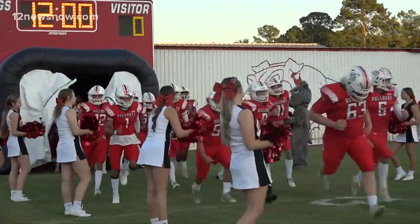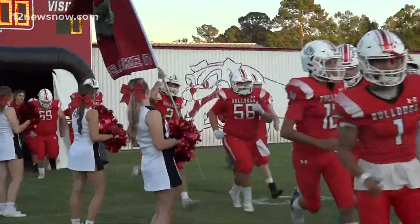Coleman Hill opening up district play against the Overton Mustangs.